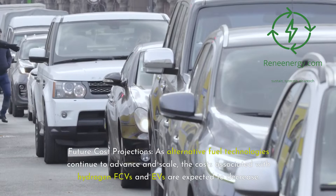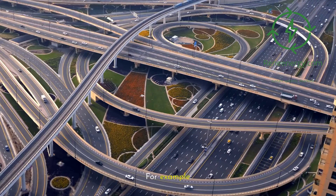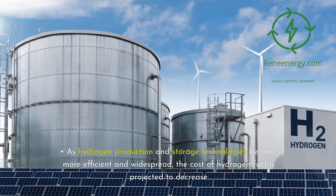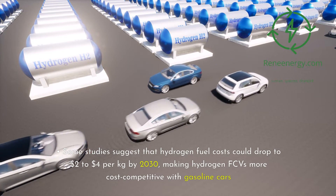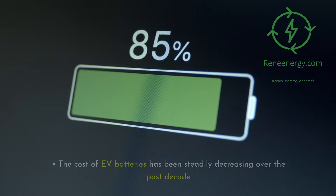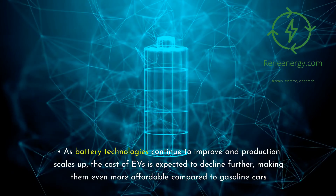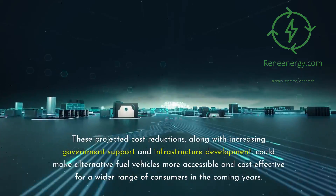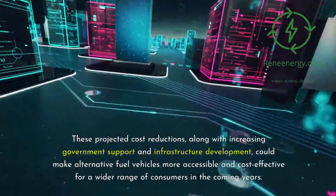Future cost projections: as alternative fuel technologies continue to advance and scale, the costs associated with hydrogen FCVs and EVs are expected to decrease. For hydrogen fuel, as production and storage technologies become more efficient and widespread, the cost is projected to drop to $2 to $4 per kilogram by 2030, making hydrogen FCVs more cost-competitive with gasoline cars. For EV battery costs, the cost of batteries has been steadily decreasing, and as battery technologies improve and production scales up, EVs are expected to become even more affordable. These projected reductions, along with increasing government support and infrastructure development, could make alternative fuel vehicles more accessible for a wider range of consumers.